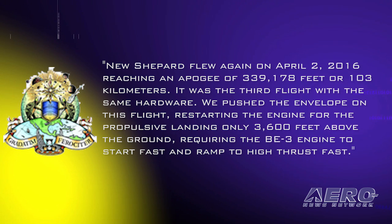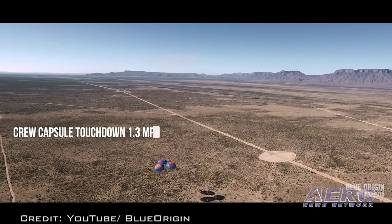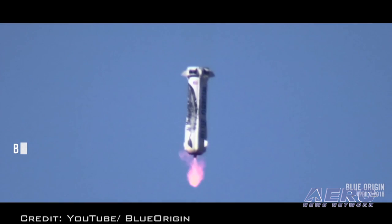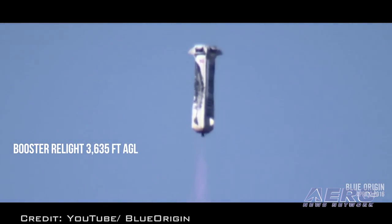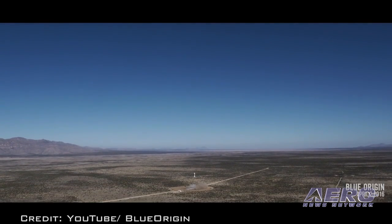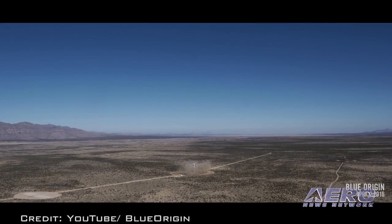It was the third flight with the same hardware. They pushed the envelope on this flight, restarting the engine for the propulsive landing only 3,600 feet above the ground, requiring the BE-3 engine to start fast and ramp to high thrust fast. The flight lasted about 11 minutes and carried research payloads from the University of Central Florida and the Southwest Research Institute. The company hopes to be carrying paying passengers on suborbital flights by 2018.